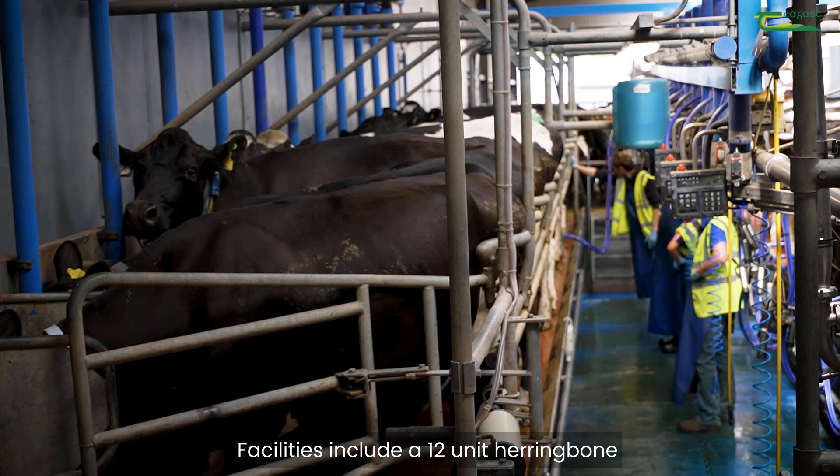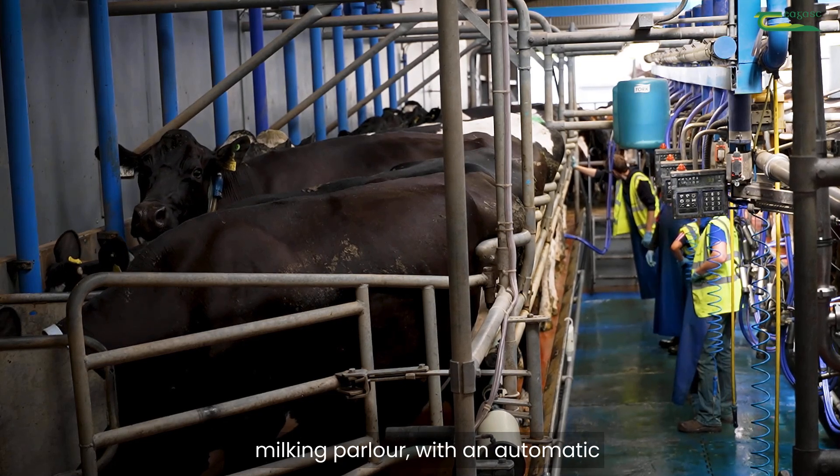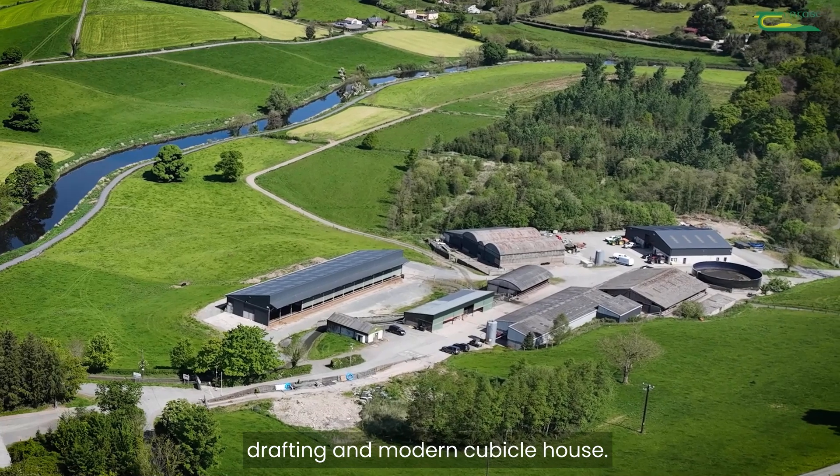Facilities include a 12-unit herringbone milking parlour with automatic drafting and a modern cubicle house.